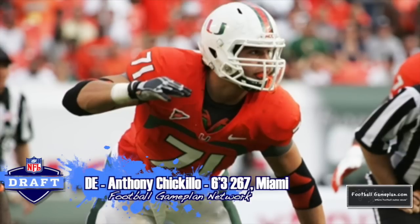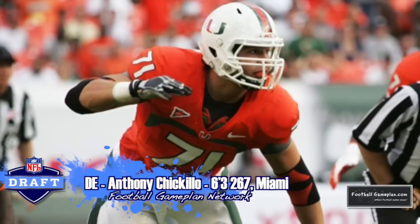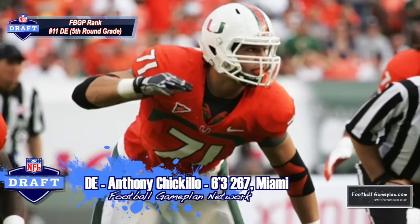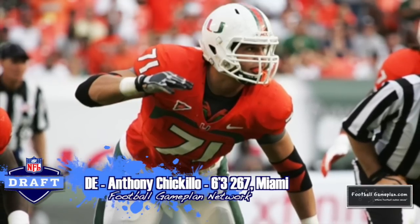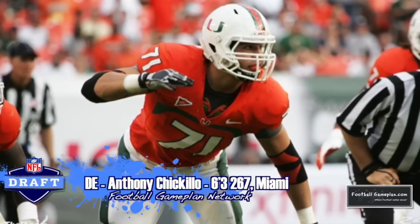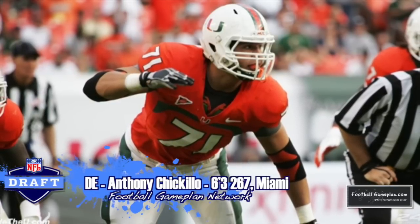I like what Anthony Ciccolo brings to the table from Miami. He's another guy that had an excellent week of practice at the East-West Shrine game. The one word that kept coming to mind when watching him play was productive. He was productive as a defensive end, he was productive as an edge rusher, and I think he can fit multiple roles for that Cardinals defense.